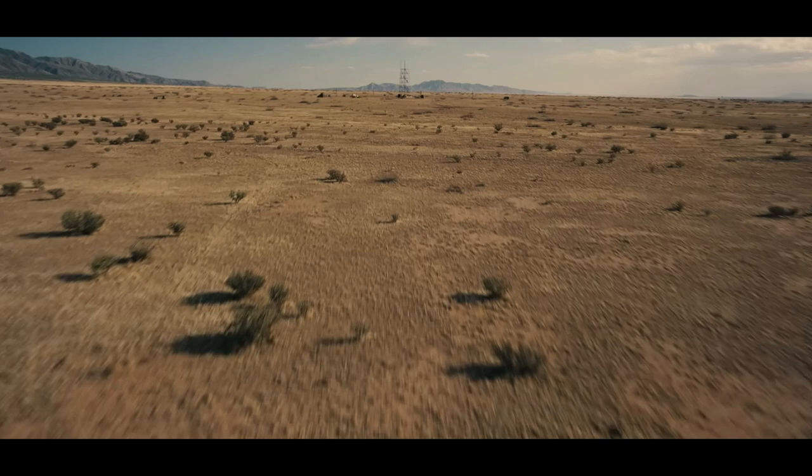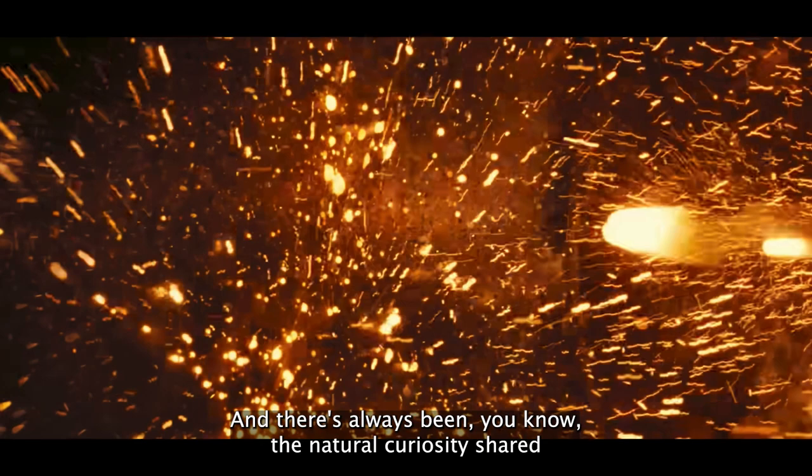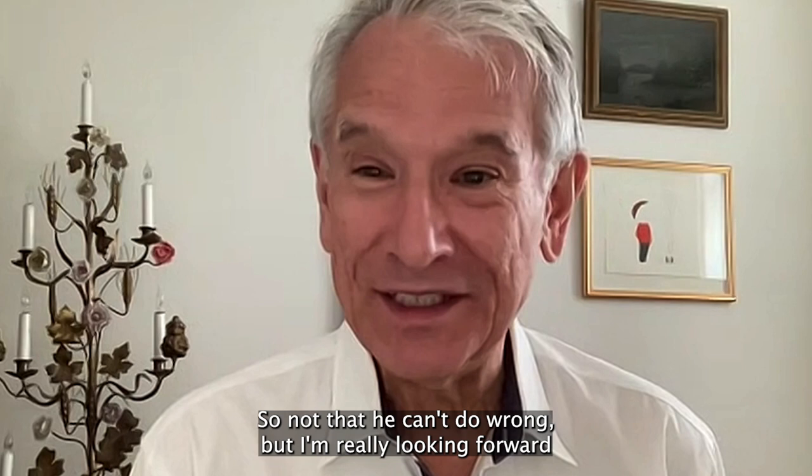Filmmaking and photography have had a huge impact on art, and the natural curiosity shared by artists and scientists is something that unifies these two worlds — there's an overlap. Christopher Nolan is one of my favorite contemporary filmmakers, so I'm really looking forward to seeing this.